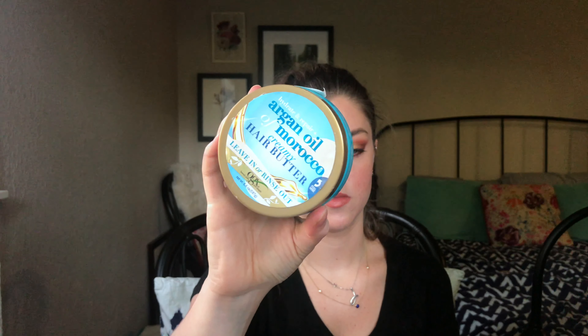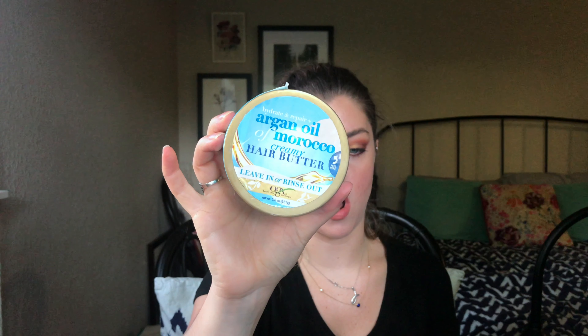I also have my Joico conditioner — last time I did empties I had the shampoo and I finally finished the conditioner too. I love Joico and will definitely repurchase eventually, but right now I have a few other conditioners I'm working through. So I'm not repurchasing right at this moment, but it's super good.